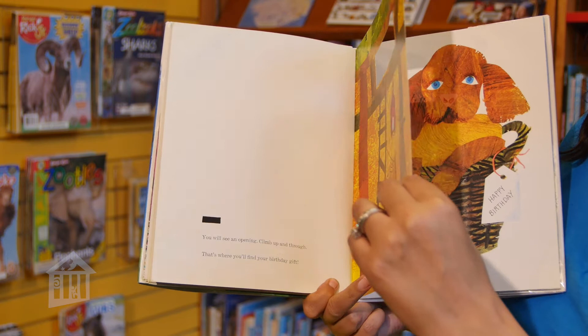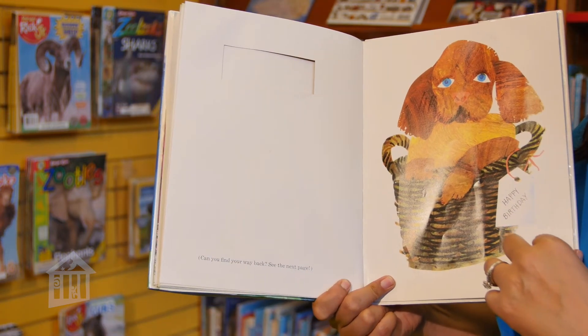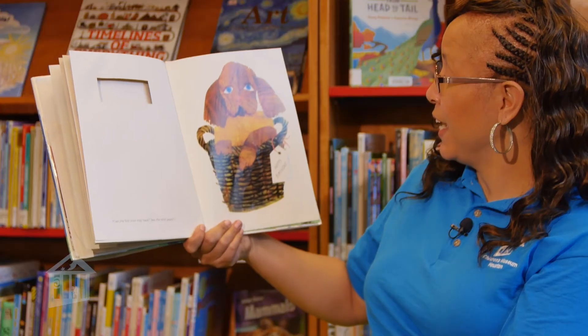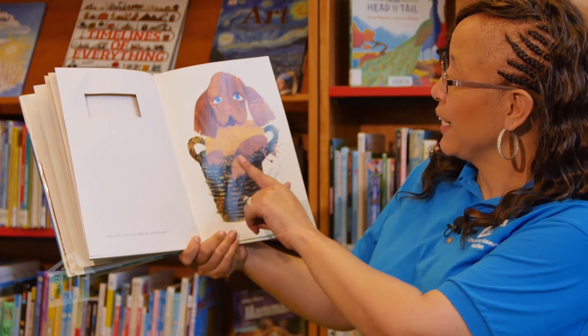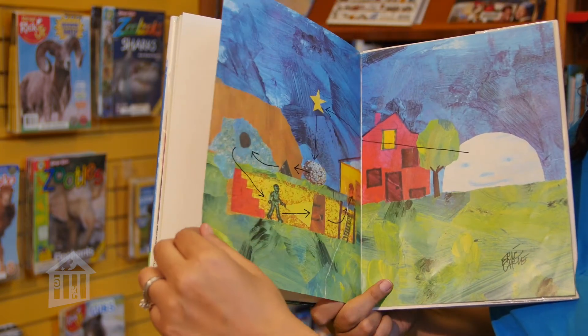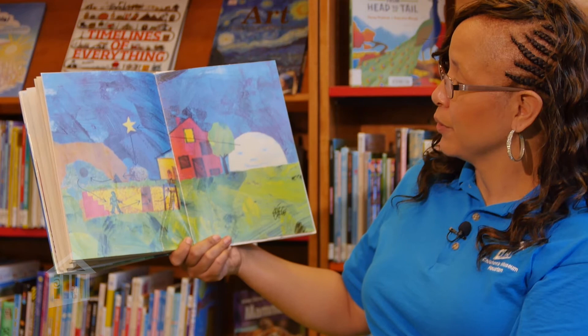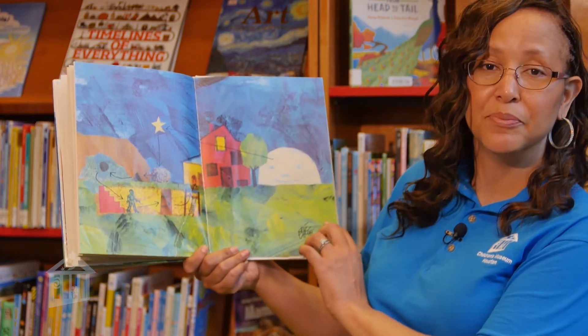Let's climb through. Can you find your way back? See the next page. Happy birthday — we got a puppy! And let's see if we can find our way back with the secret clues. The end. Now that we've read the book, The Secret Birthday Message, we're going to do our activity called Crack the Code.